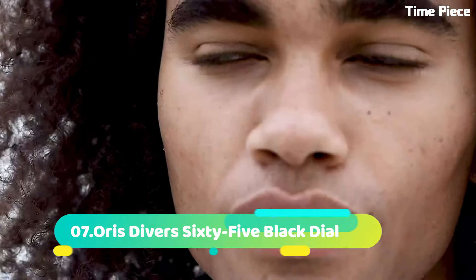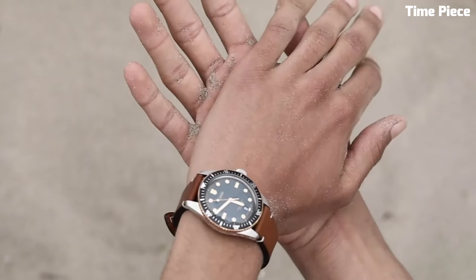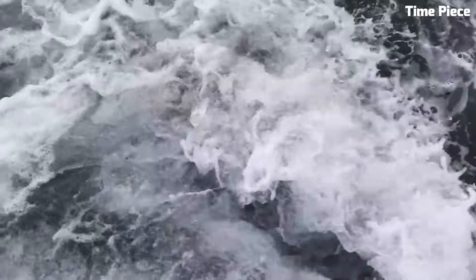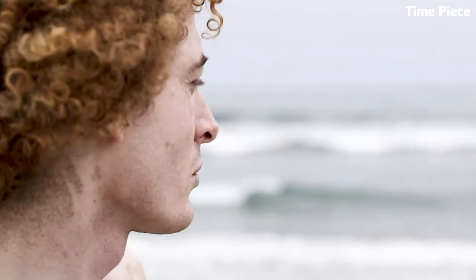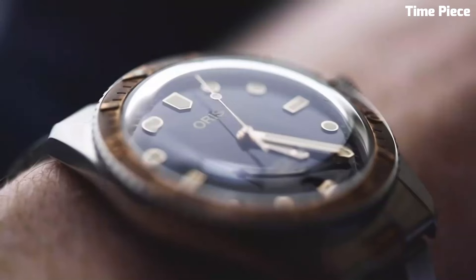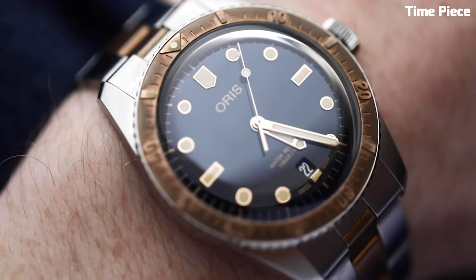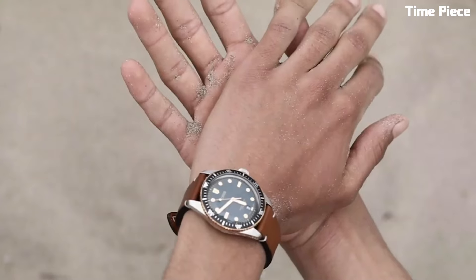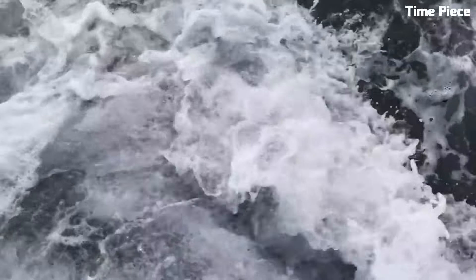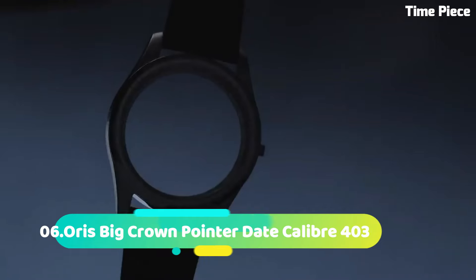Number 7. Oris Diver's 65 Black Dial is a contemporary tribute to classic dive watches. Encased in a 40mm stainless steel case, it exudes a vintage charm. The black dial features luminescent markers and hands for excellent legibility. With a unidirectional rotating bezel and water resistance up to 100 meters, it ensures practicality for aquatic adventures. The black rubber strap adds a sporty touch and ensures a comfortable fit, making it an ideal companion for water enthusiasts.